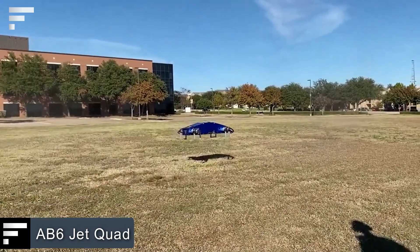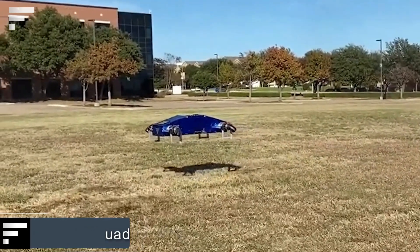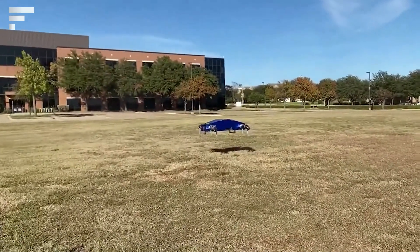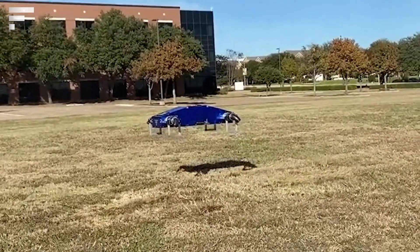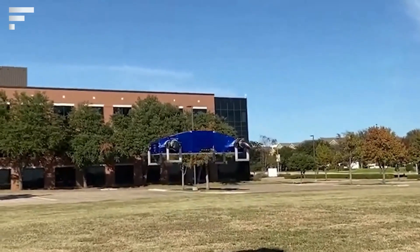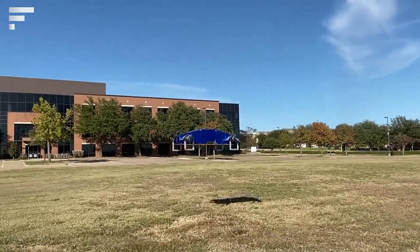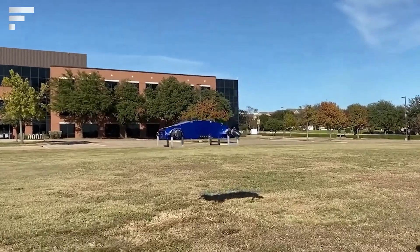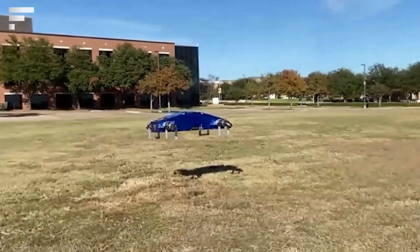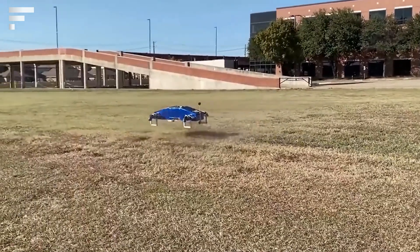AB6 Jet Quad — this is the latest concept from Fusion Flight, a lesser-known American brand. The AB6 Jet Quad is a quadcopter whose rotors were replaced by micro turbine jet engines. This modification allowed the maximum speed of the drone to increase to 250 miles per hour. The maximum takeoff weight is 132 pounds, 44 of which come from the fuel reserve.